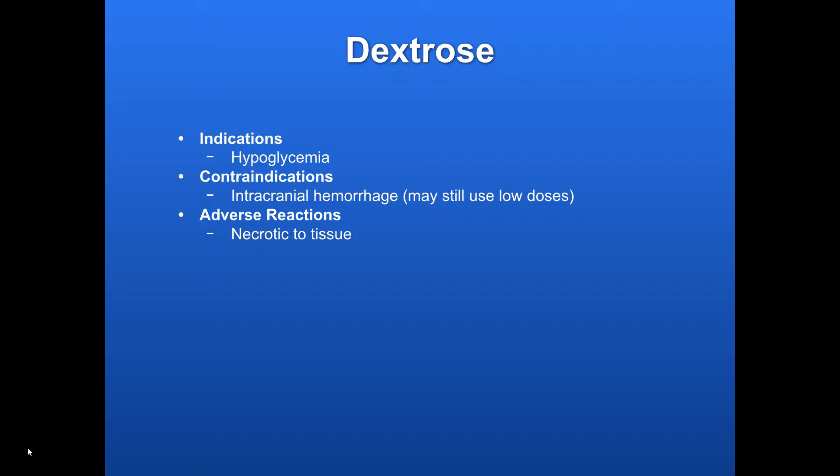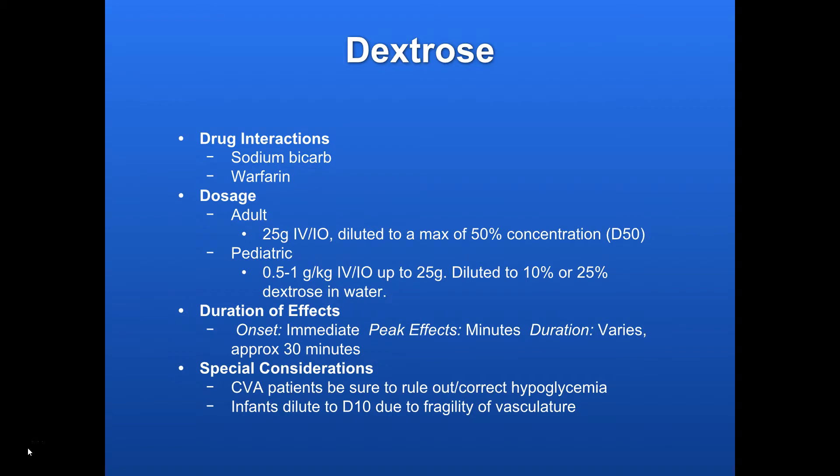Adverse reactions: it is necrotic to tissue, so make sure you have a very good IV line whenever you're giving that. Drug interactions: sodium bicarb and warfarin can cause some interactions, so if you have a separate IV or whatever, that's possible.